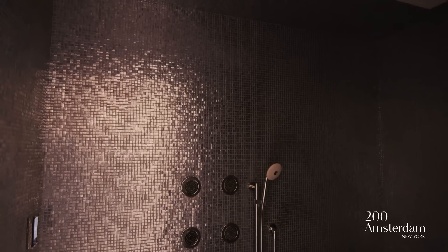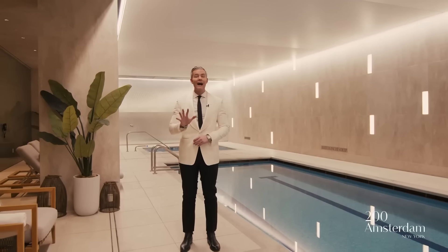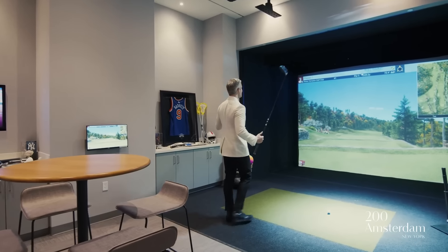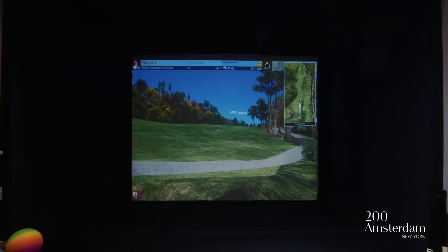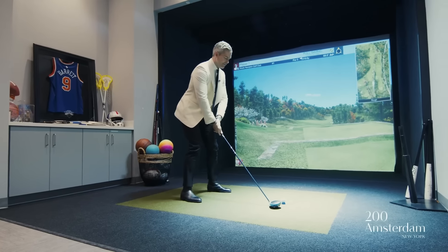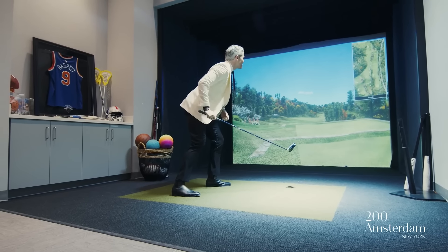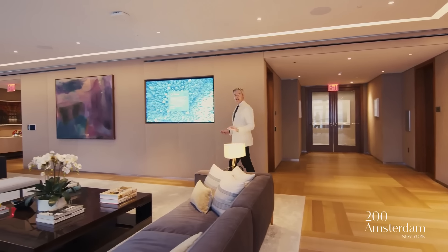You have your own spa and treatment rooms, a meditation room — everything here is at a five-star resort level. You even have your own golf simulator and game room on the spa floor, and there's more than just golf. I was going through the system — you can play cricket, football, and more. The club level is an extension of your home — it is magnificent and enormous.